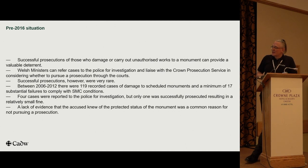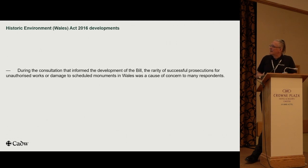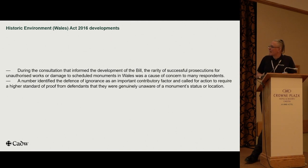A lack of evidence that the accused knew of the protected status of the monument was a valid defence in law, and it was very commonly wheeled out — that's why the prosecution rate was so low. During the development of the bill, consultations were undertaken and many respondents expressed dissatisfaction with the low number of prosecutions. This defence of ignorance was raised by a number of respondents, and we took legal advice. Whilst it can't be removed, we wanted to weaken it so that people couldn't use that excuse in court.